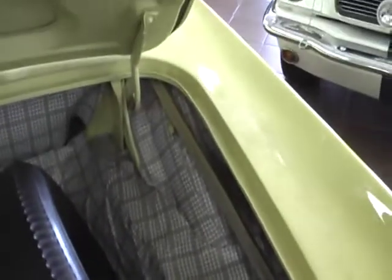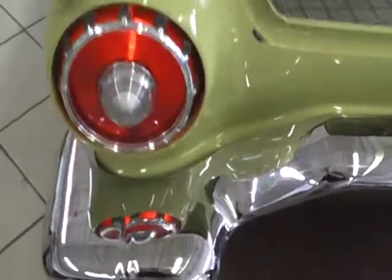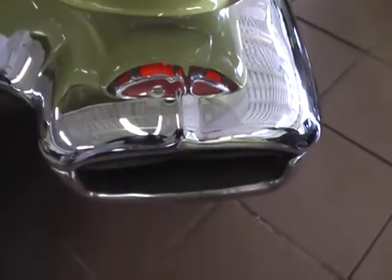Let's take a little peek in the trunk here. There it is, looking very much like the day it was delivered to the first buyer — nicely detailed. I love the bumper exit dual exhaust. Very '57.